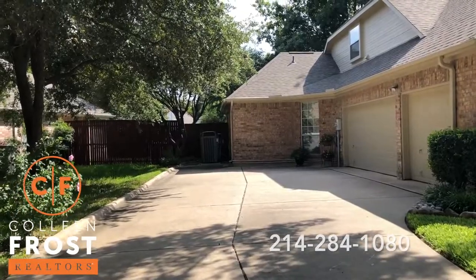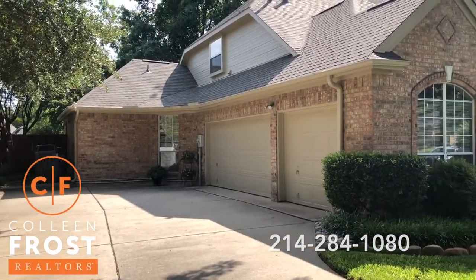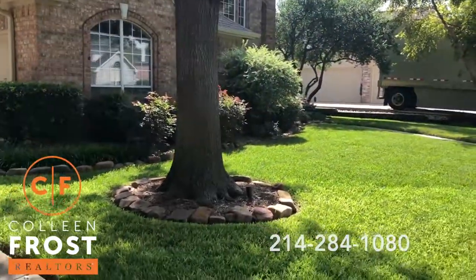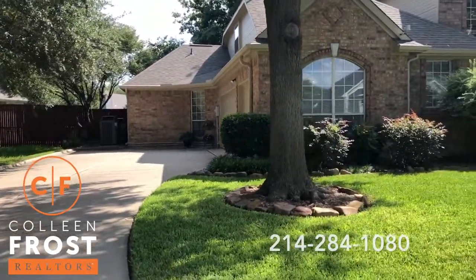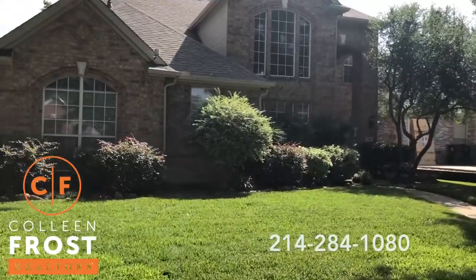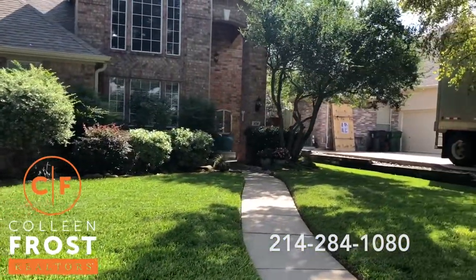Look at how beautiful this driveway is — great three-car garage, fabulous St. Augustine grass, professionally landscaped front and back with the most beautiful, serene patio in the backyard.